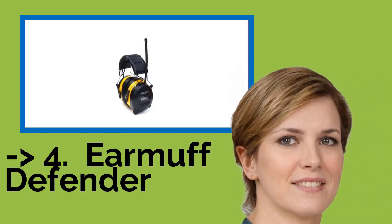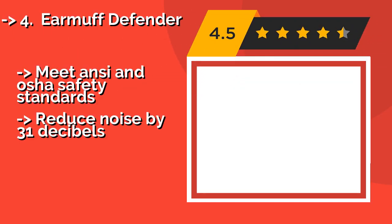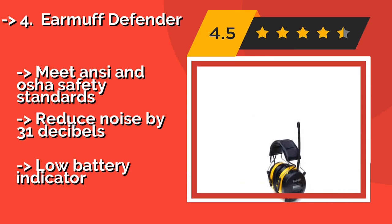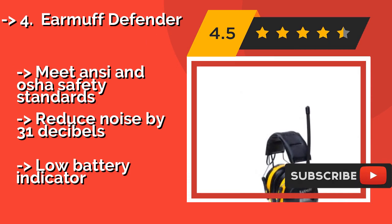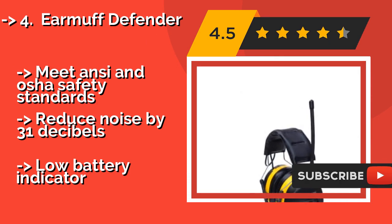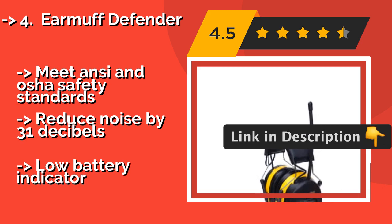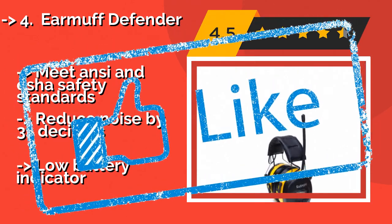4th is the Ear McDefender, about $59. They are built to distribute pressure evenly so they won't pinch or make your head sore when worn for long periods. They offer strong reception and good sound quality, and come with a 2-year warranty. They meet ANSI and OSHA safety standards and reduce noise by 31 decibels. But the low battery indicator is a noted drawback.